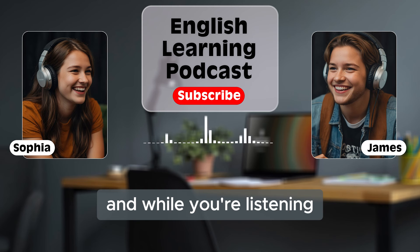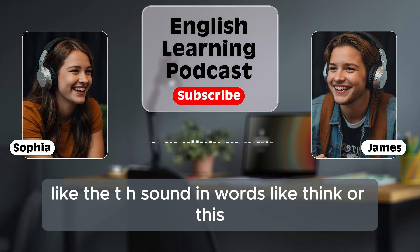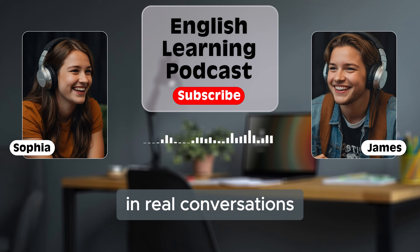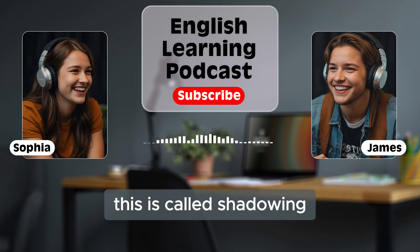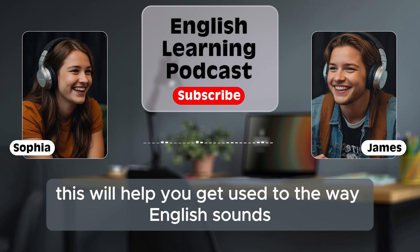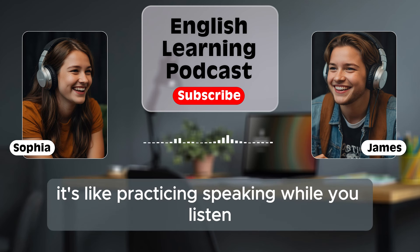While you're listening, don't forget to focus on the sounds. English has some sounds that might be new for you, like the 'th' sound in words like 'think' or 'this.' When you listen carefully, you'll get used to these sounds and how they are pronounced in real conversations. And when you listen, try to repeat what you hear. This is called shadowing. You don't have to repeat the whole sentence, but just try to repeat words or phrases that you hear. This will help you get used to the way English sounds and also improve your pronunciation.